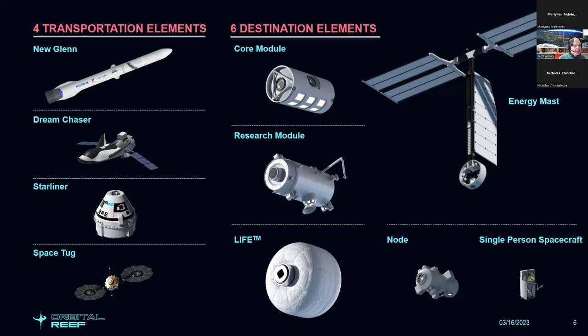Here are the major elements: the New Glenn Heavy Lift Launch Vehicle, Dream Chaser, Boeing Starliner, and a space tug used to get some elements off the launch vehicle into Orbital Reef. The modules include the large core with big windows and an incredible view of Earth, the research module, and the inflatable LIFE habitat. The node provides payload capability, docking ports, and EVA capability with an airlock. The energy mast provides power and thermal dissipation, and the single-person spacecraft allows EVA in essentially a short-sleeve environment.